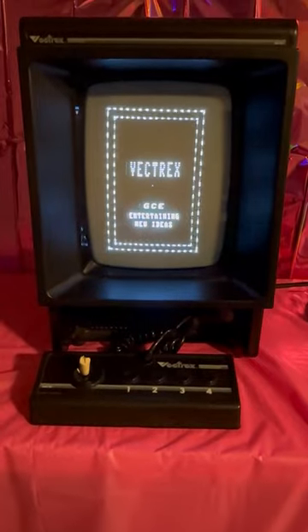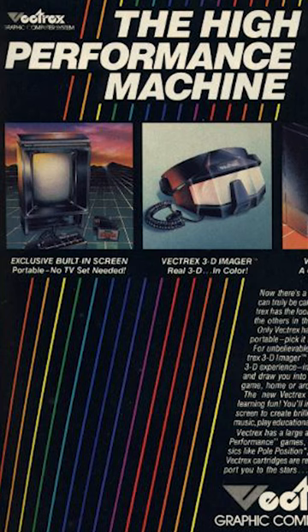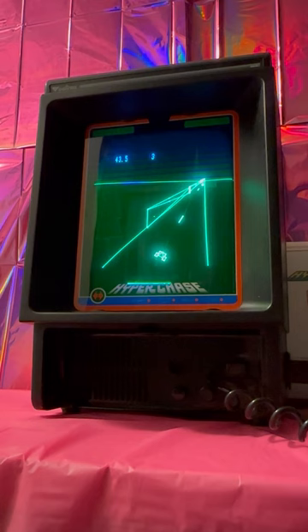This is not just a weird little old television. Believe it or not, this is a video game console called the Vectrex, and one of the coolest ones to ever exist, in my opinion anyway. It was released in 1982, and unlike other consoles at the time that produced images made of pixels, the Vectrex produced vector-drawn lines which gave a really cool futuristic feel.